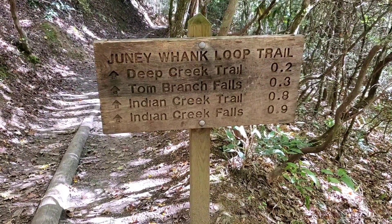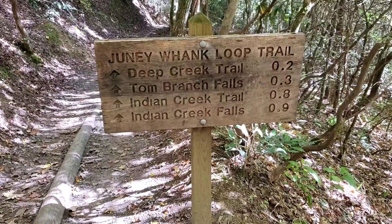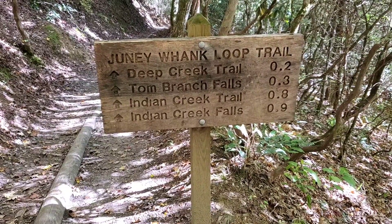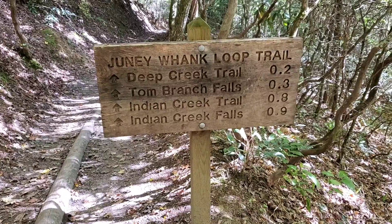Deep Creek Trail is 0.2 of a mile and we're gonna come to Tom Branch Falls, which is falls number two. Then we're gonna head to Indian Creek Falls, which is 0.9 of a mile, and then about a mile back to the car. The mountains are packed — everywhere we went today there's been a lot of folks, so the word's out. The leaves are changing here. Bryson City was backed up — actually a traffic jam in Bryson City. The Great Smoky Mountains was jam-packed going over; we spent most of our time just trying to get here.